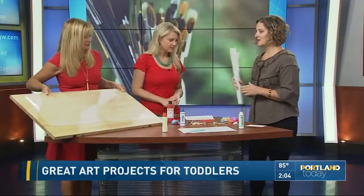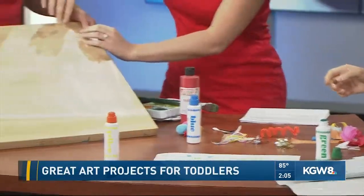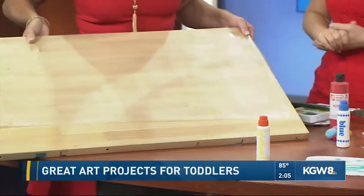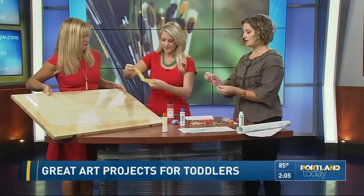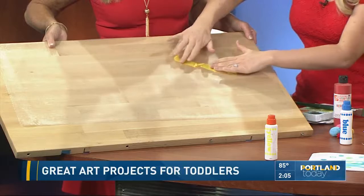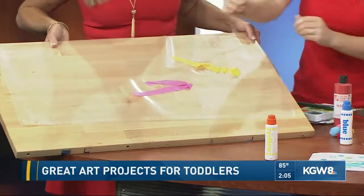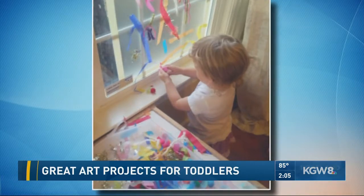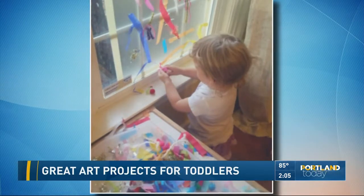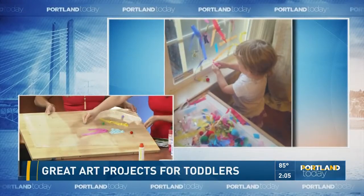This next one — I wish I had this when my kids were little. You basically just take contact paper, which you can get at any store or craft store, and lay it out. You can tape it to a window or a wall. The window is great because you get almost a stained-glass effect with the tissue paper. You can teach colors, talk about how the tissue paper sounds, the sensory part — these are soft and squishy, this one is bendy and crinkly — and just get them on there.